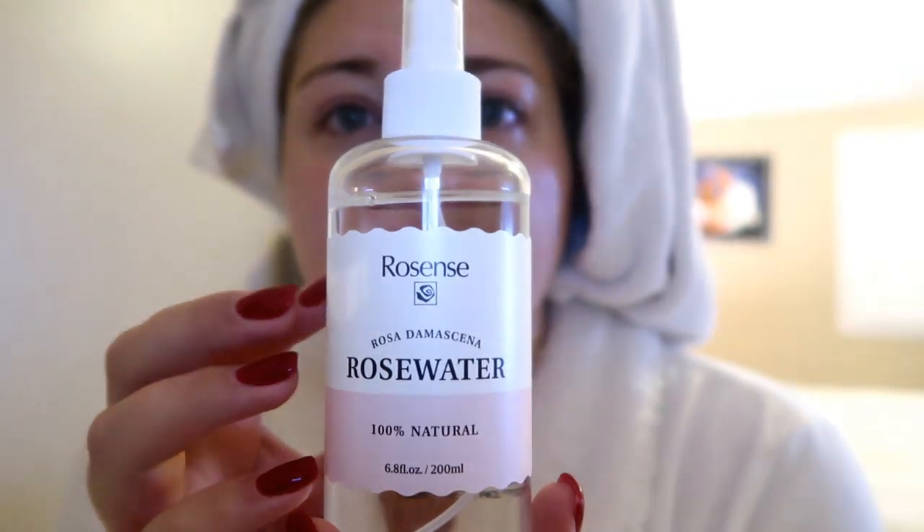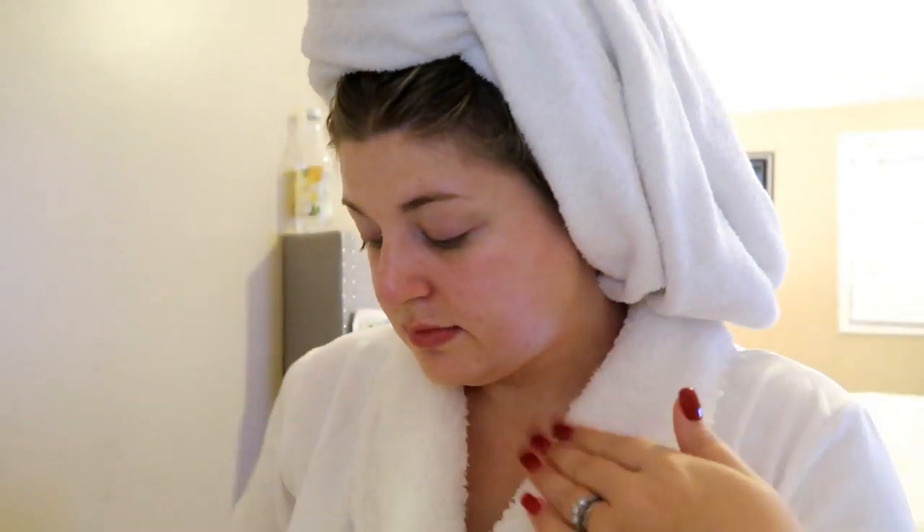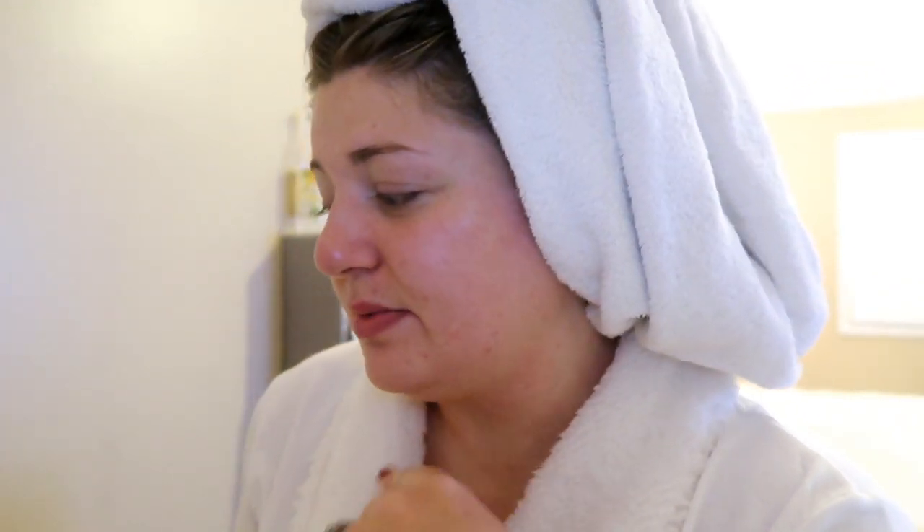So first thing after cleaning my face is toning it. I grab my rose water — the only ingredients are rose and water, so it's very gentle. I just spray it all over and let it soak in, going down my chest a little too. My face looks a bit wet right now but it'll soak in after a couple minutes. The driest parts of my face are always around my nose and cheeks, so I always hit those really well with whatever I'm using.